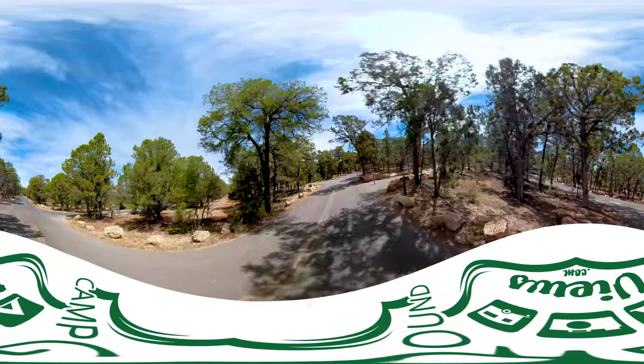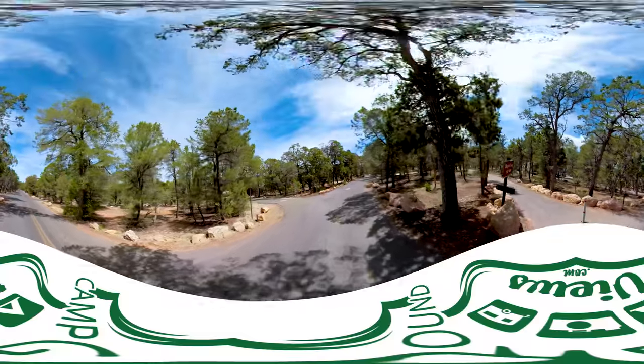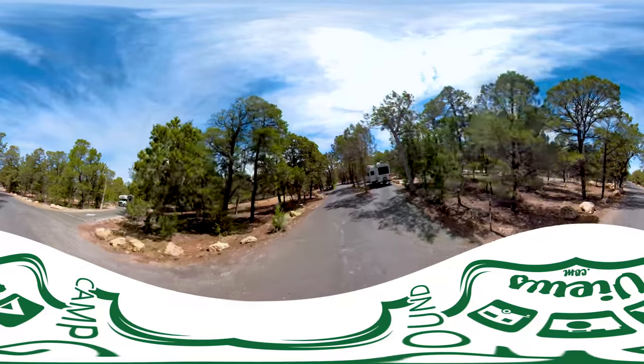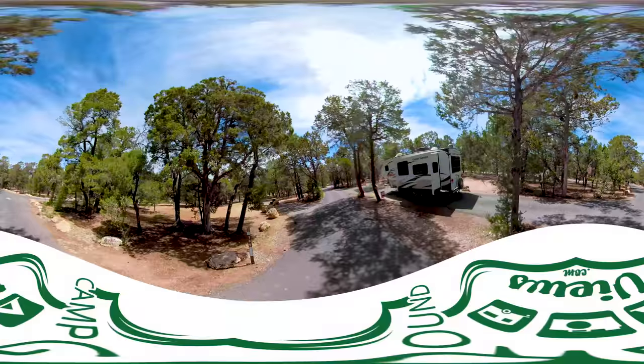Right here on the right you'll see the Tusayan Visitor Center. That's the multi-use path that you can ride to get up to the visitor center or hike up there — it's a really nice paved loop. You can even ride down into the town just outside Grand Canyon National Park, where the IMAX theater is, past the entrance gate.